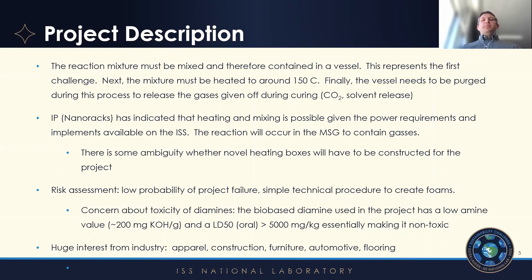The way these samples would be made is simply mixing, curing, and expansion to create the foam. In space, that becomes a little bit more difficult, but our implementation partner NanoRacks has indicated they are confident they can complete the mixing and heating component. This will most likely occur in the material science glove box on the ISS to contain some of the gases that are released — CO2 as the foaming agent and some solvent. There's some ambiguity whether they'll have to construct entirely new heating boxes, but they're confident they can reach the 150°C curing temperature that is necessary.